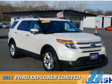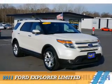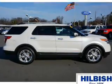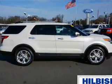Presenting the 2011 Ford Explorer. It's powered by a 3.5 liter 6 cylinder engine and an automatic transmission.